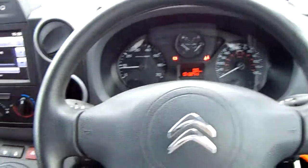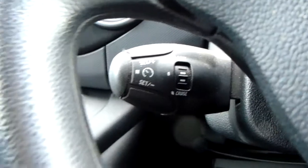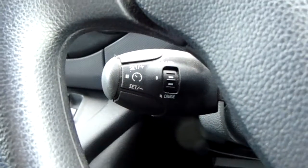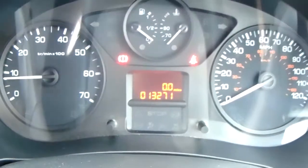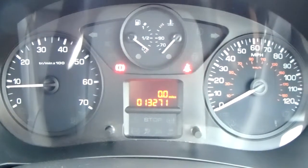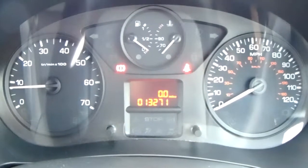Moving on to the steering wheel now — on your left-hand side down here, you do have your cruise control and your speed limiter, which will help take a little bit of the stress off for those long journeys. Moving on to the dashboard, it is electronically lit up which makes it easy to see. You can see that this van has done 13,271 miles.